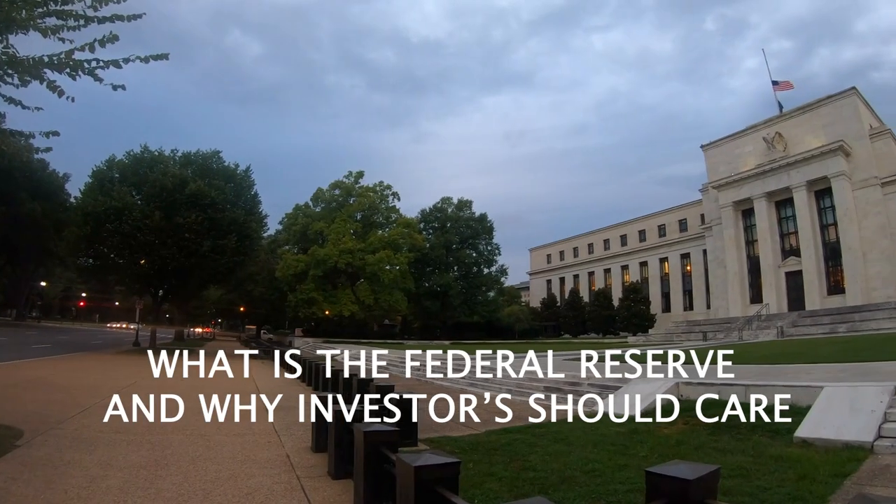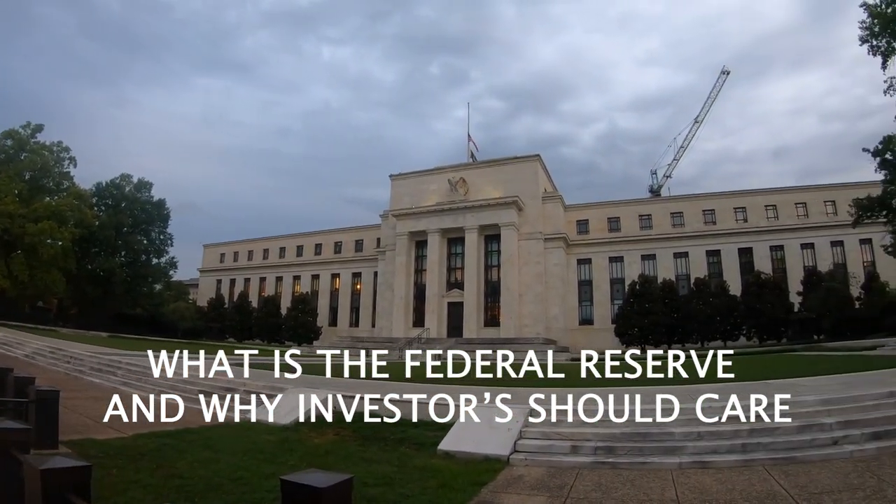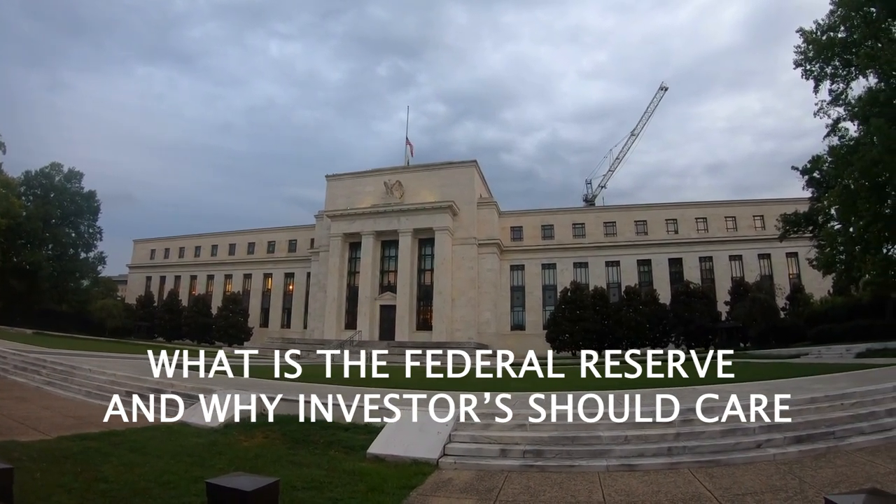Hey, I'm Matt Caruso. In this video, we're going to take a look at exactly what the Federal Reserve is and why investors need to care. My background is that I majored in economics, but I really learned mostly about the Fed as a market maker and short-term trader. I was primarily focused on precious metal stocks and other commodity stocks, so they have a direct link to everything the Federal Reserve does, even more so than the general market.